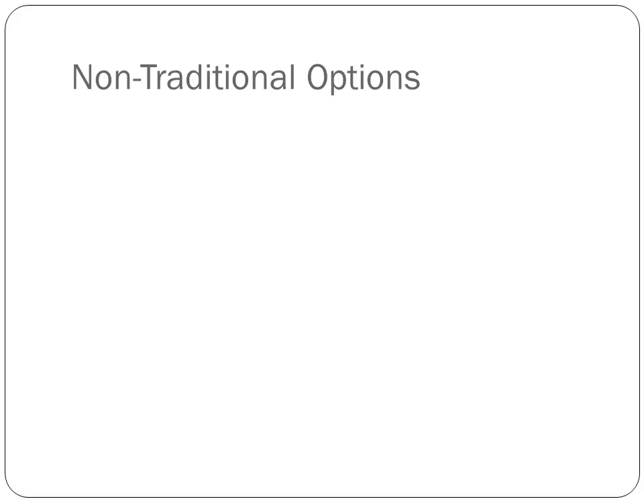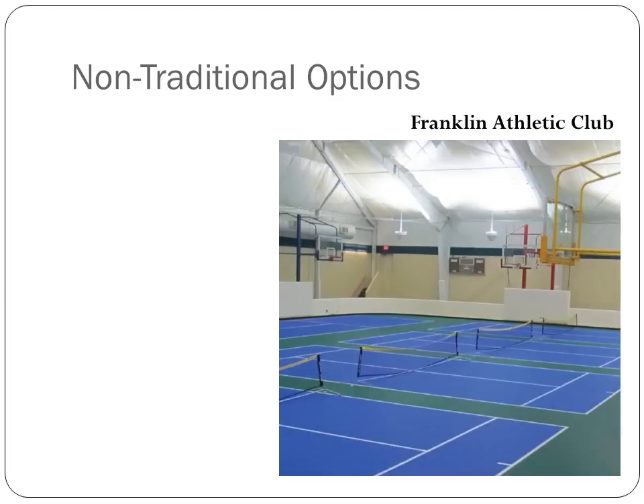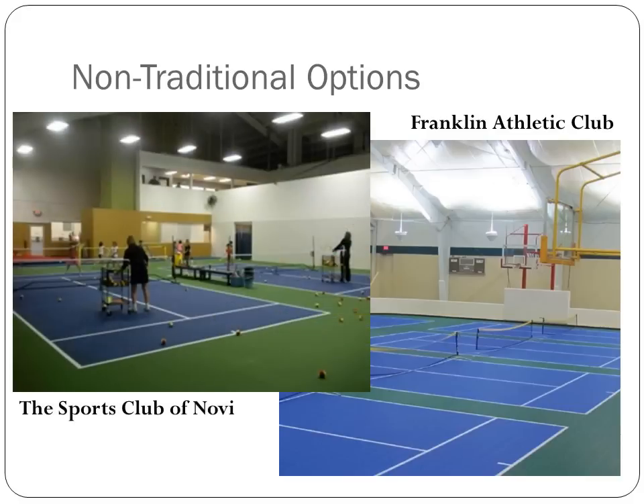Lastly, we will touch on a few non-traditional options in the form of two examples. First, Franklin Athletic Club has taken their basketball court and covered it with a plastic-based sport court surface, which allows for 10 and under tennis to be played over their basketball courts. The court doesn't scratch the basketball court and can be removed if need be. Second, the Sports Club of Novi has taken an aerobics room and turned it into a perfect arena for 10 and under tennis, actually paving the room with traditional court surface. The point to take home is to keep an open mind when looking at options for 10 and under tennis. If you have a flat surface with enough space, you can make an accommodation for 10 and under tennis.